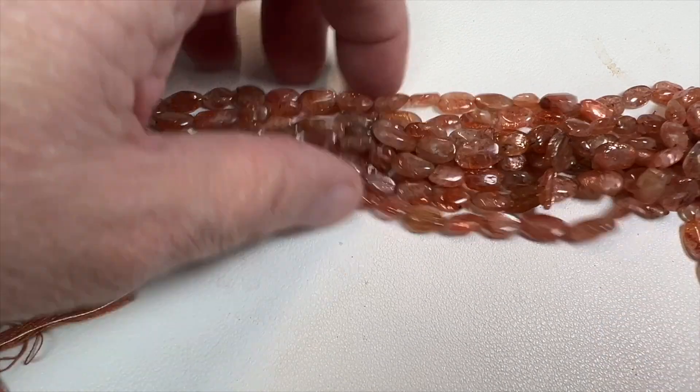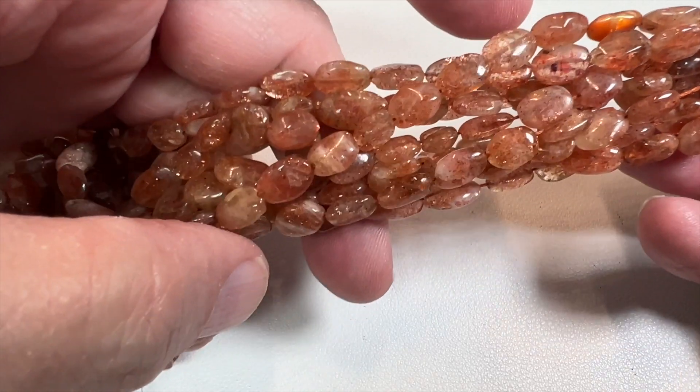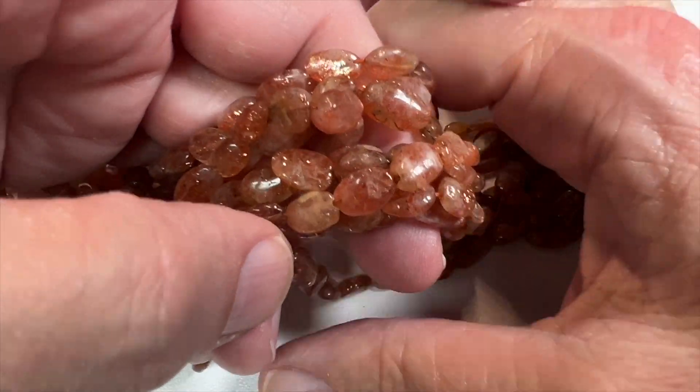If I'm not mistaken, they have hematite in them that causes that sparkling. Now, this is not to be confused with goldstone — goldstone is glass and is not natural. This is Sunstone from Oregon, and it is beautiful. As you can see them glisten and reflect, these are beautiful Sunstone beads.